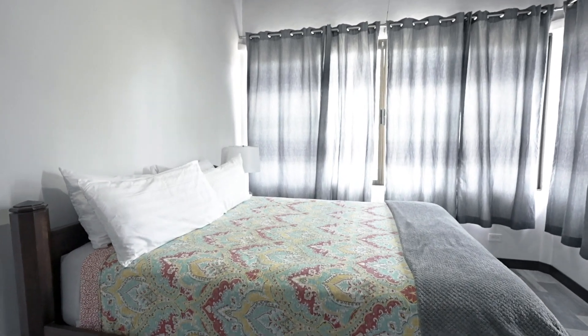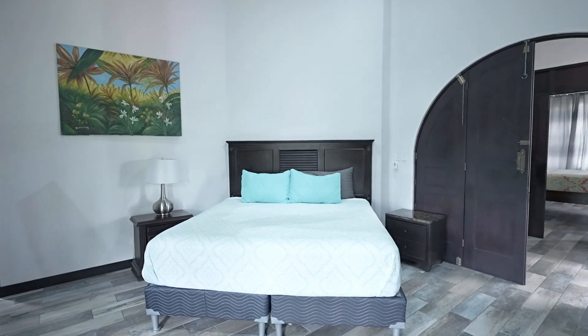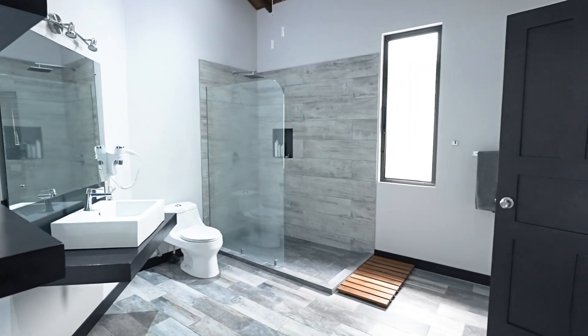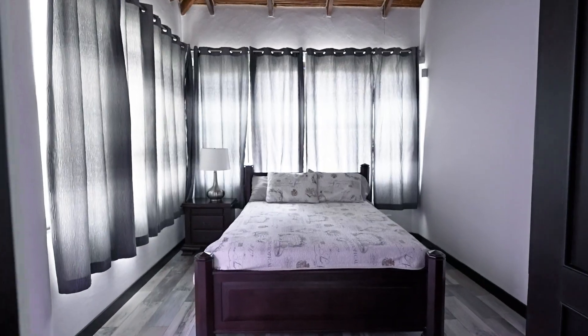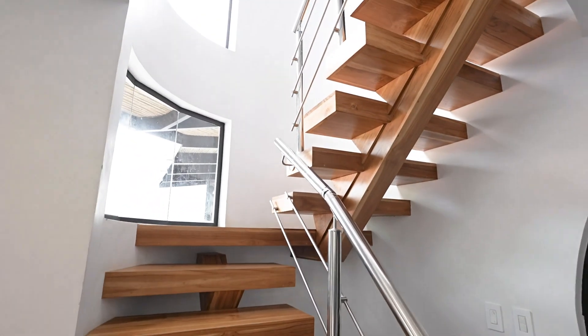The second level of this home has an additional three bedrooms and two full bathrooms. The master bedroom has its own en-suite bathroom. You will appreciate the architectural details, such as the modern teak wood stairs and vaulted wood ceiling.